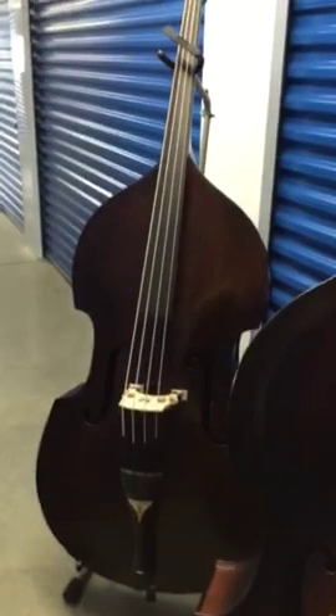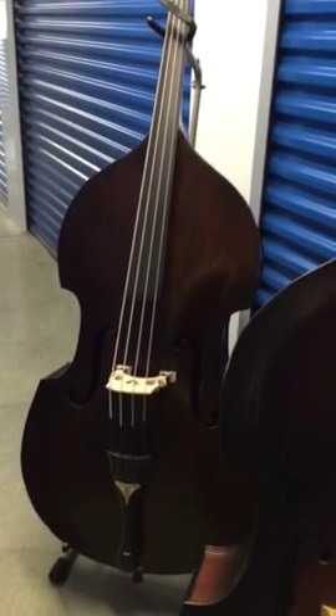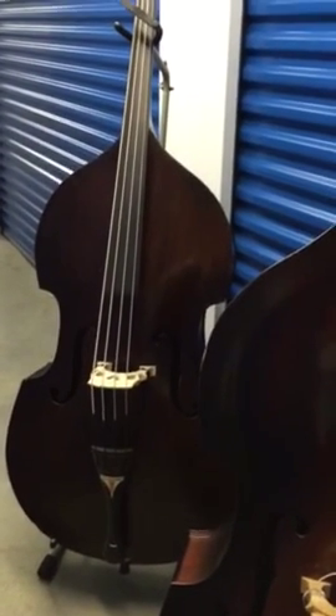Hello, this is Wendy from the Bass Monkey Workshop. I just wanted to let everybody know — update — I still have basses for sale and I'm looking to make a move, so I'm starting to downsize the collection.